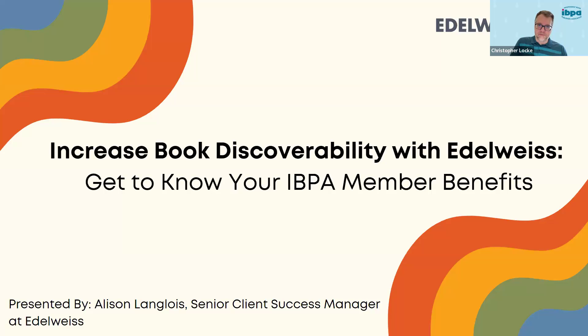Hello everyone. My name is Christopher Locke. I'm the IBPA Director of Membership and Member Services, and this is your Get to Know your IBPA Member Benefits webinar series. Today I'm very excited — we're going to be highlighting the Edelweiss Member Benefit. I am happy to welcome Senior Client Success Manager, Allison Langlois.